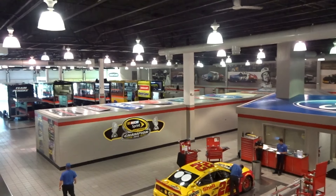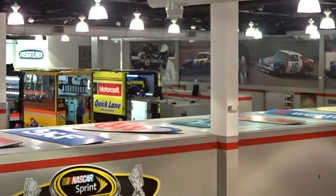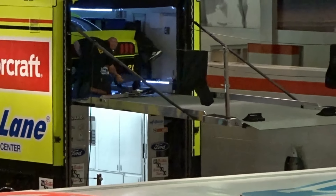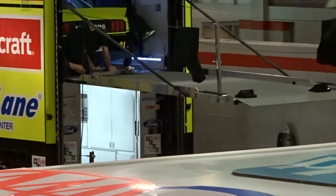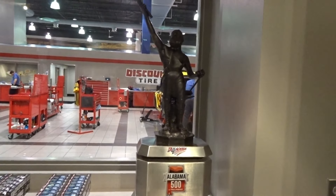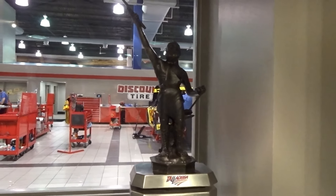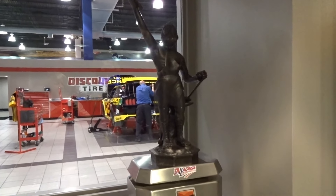Over there you can see there's a car in the top part of that trailer, getting ready to roll to the next race. Here's a trophy from the Talladega 500 in Alabama, October 15, 2017. You recognize it? Vulcan — overlooks downtown Birmingham.